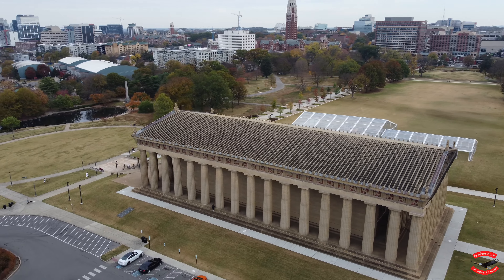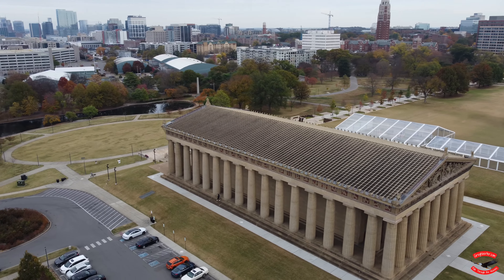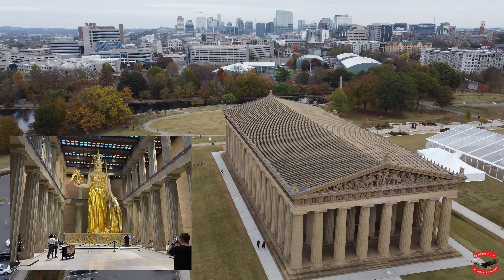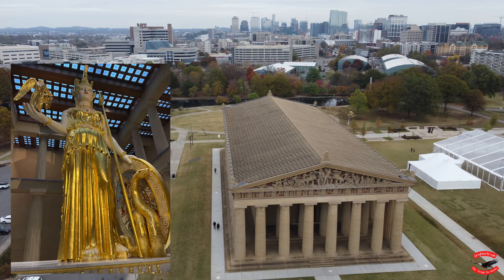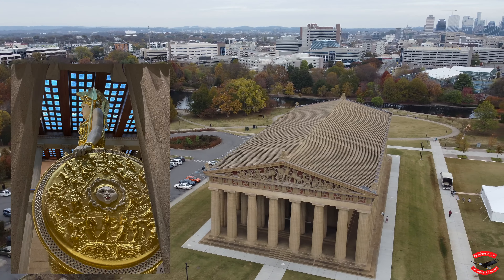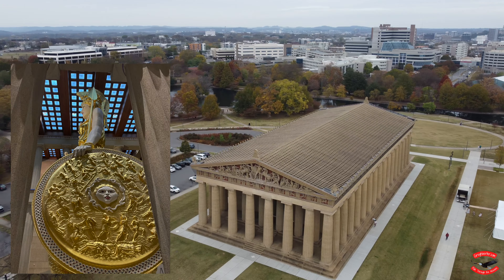The inside holds a 42-foot gilded statue of Athena holding a 6-foot tall statue of Nike. This is a full-scale replica of the statue in the Parthenon in Athens. The detail is stunning.